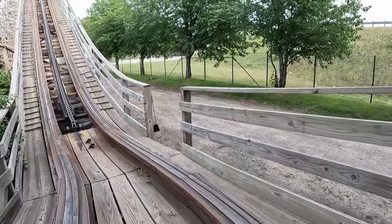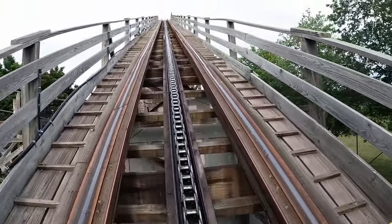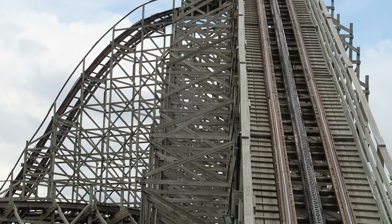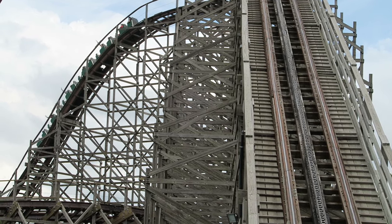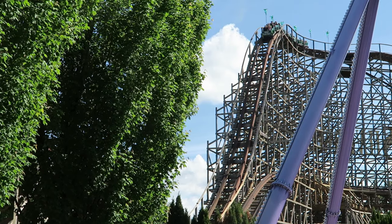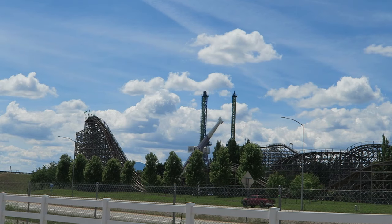Once dispatched, you turn out of the station and ascend the 85-foot or 26-meter tall lift hill. You get a nice view of Roller Coaster Alley and can see the mountains in the distance. At the top you turn 90 degrees to the left and head down the ride's largest drop — a straight plunge back to ground level with good sustained floater airtime in the back car.